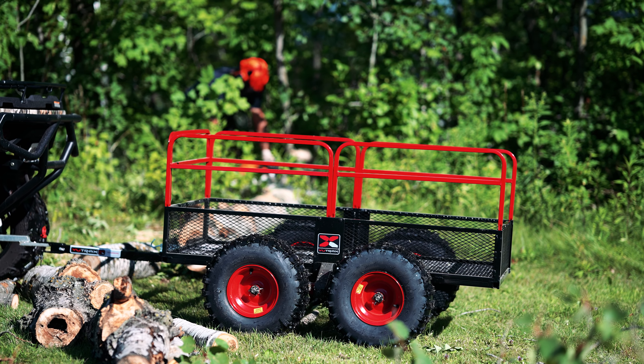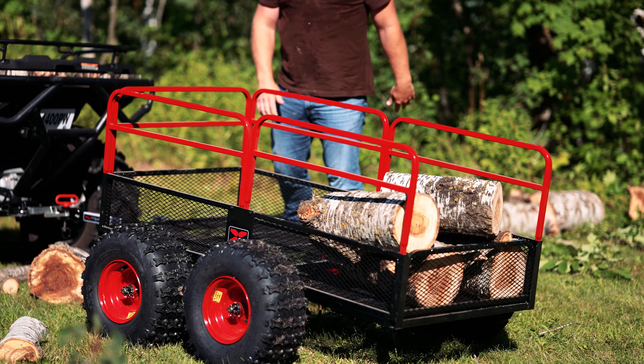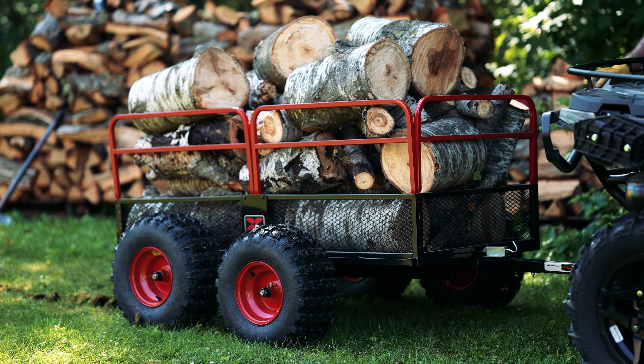The Utrex X4 ATV-UTV trailer is rugged and durable. Featuring a heavy-duty all-steel construction, the X4 withstands abuse and can handle even the largest loads, and pivoting tracking beams that walk over logs and large rocks for a smoother tow and less bouncing.